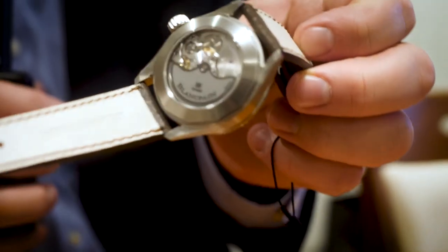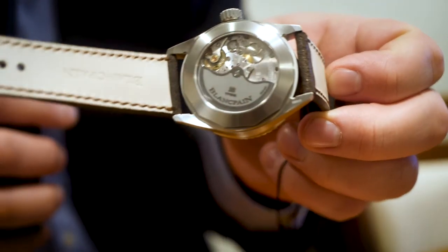It's limited to 500 pieces, one of which will be at Burrells in Winchester in the coming months — maybe next year, we'll see. But look at the movement in the back of the watch; it's an absolutely stunning piece.